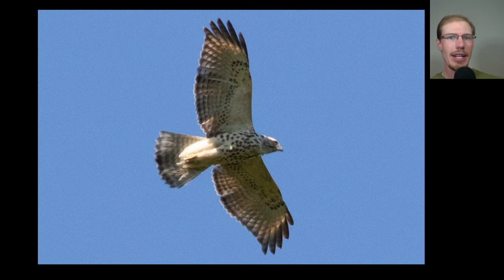Here we have the underside of a juvenile red-shouldered hawk. We see that typical buteo shape, although the tail is a bit longer than we might see on the typical red-tail. The wingtips show those translucent crescents on both wings, and we notice that the wingtip is made up of five feathers: one, two, three, four, five. And again on this wing, one, two, three, four, five.